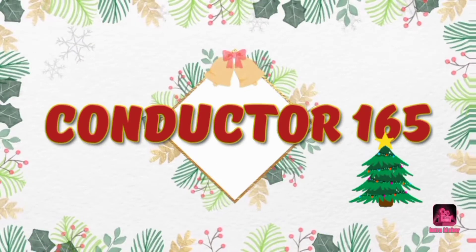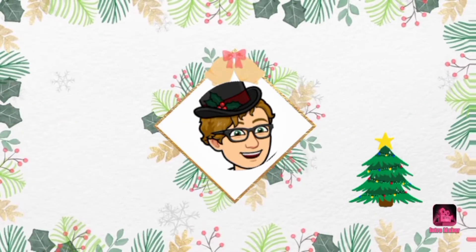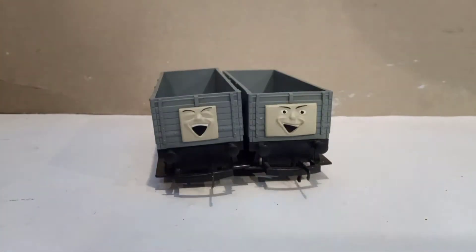This is very tense. Hello YouTube, or should I say Merry Christmas. YouTube Conductor 165 here, and as you saw from that very creepy intro, we're talking about the cause of mayhem on the railway: the Troublesome Trucks.